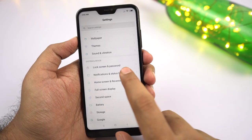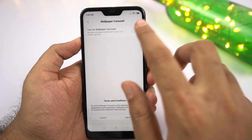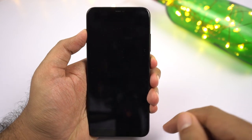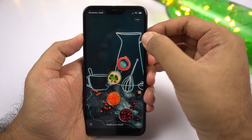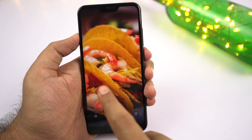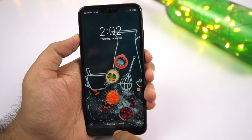Next we have Lock Screen Carousel. If you like to change lock screen wallpapers all the time, this is a great feature. Once you enable it in the lock screen settings, touch the screen once and click the button at the top right corner. You can then swipe left or right to change the lock screen wallpapers, like them, delete them, and even go to settings to customize the feature further.